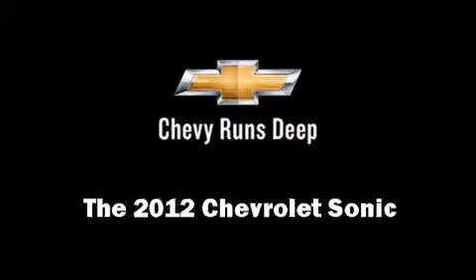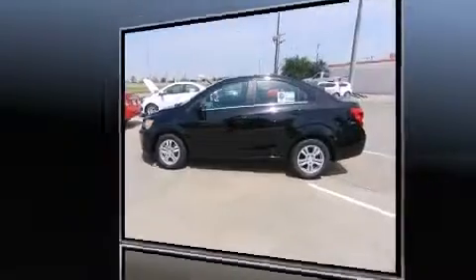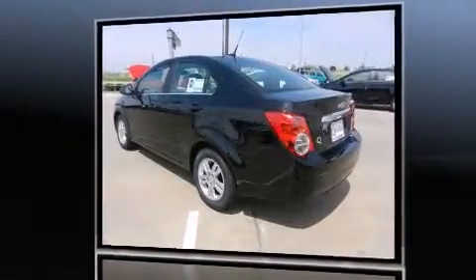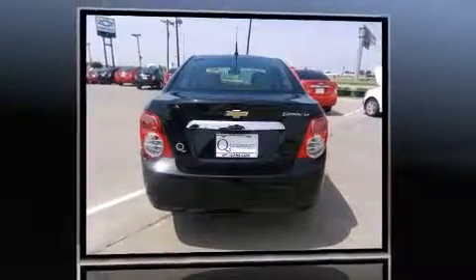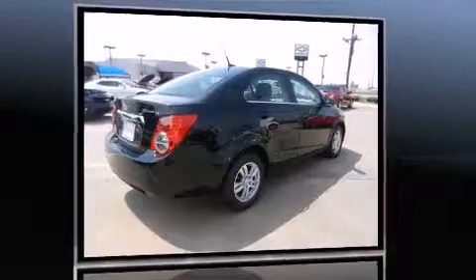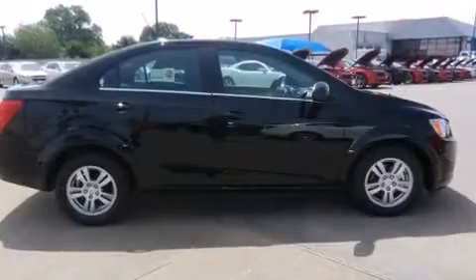This four-door, five-passenger sedan is ready to drive off the showroom floor. It features a front-wheel drive platform, an automatic transmission, and a 1.8-liter four-cylinder engine. Top features include power windows, fully automatic headlights, power door mirrors, and heated door mirrors.